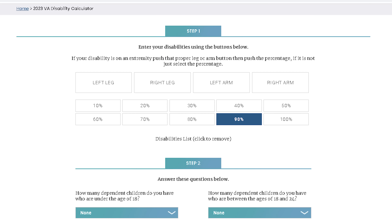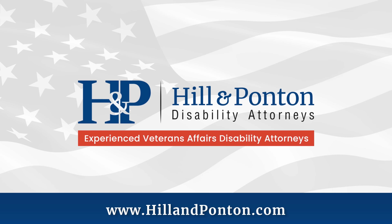Let's take a look at all these secondaries using the sponsor of today's video, Hill and Potten. You start off with a 10% rating for tinnitus and then start stacking secondaries. The way the combined ratings calculator works, you start with the bilateral factor first if applicable — that's when both sides are service-connected — then you go highest to lowest. We're going to stick a few of these into the calculator and see what it looks like.